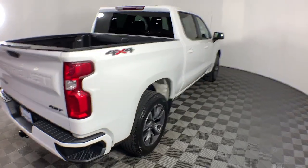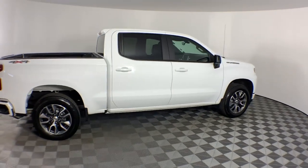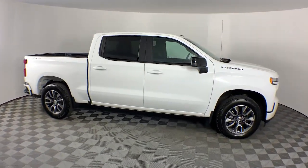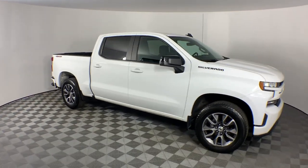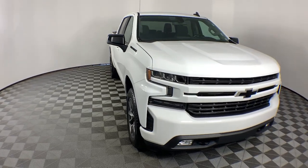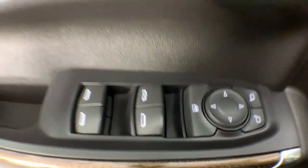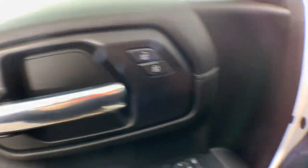These are just some of the great options this vehicle comes with: heated steering wheel, Apple CarPlay and Android Auto, keyless entry, heated driver seat, heated mirrors, remote engine start, fog lamps, leather-wrapped steering wheel, electronic stability control, Bluetooth connection. Powerful versatility meets comfortable convenience in the Silverado 1500.